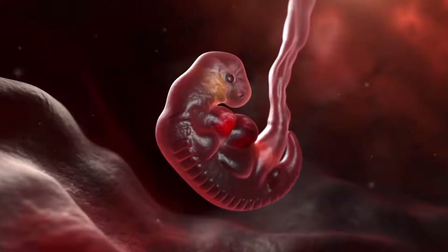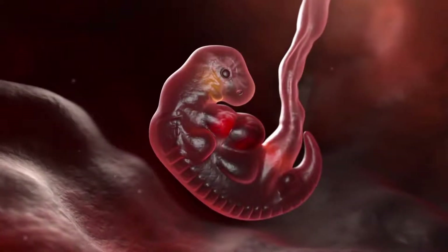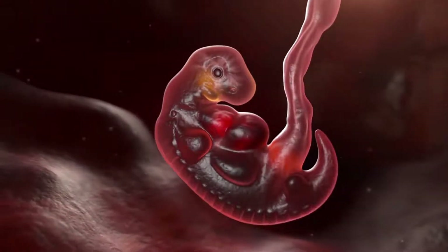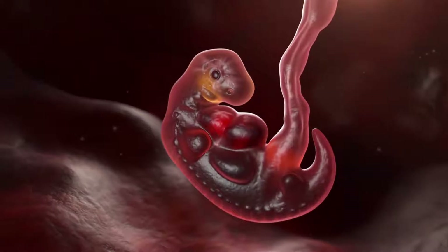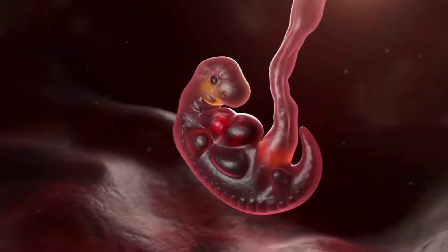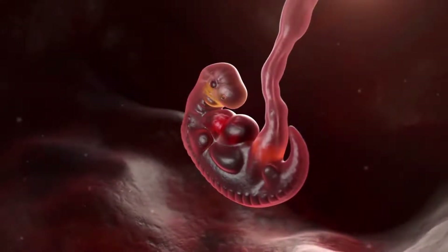During embryo development, GDF11 is mostly expressed in the primitive streak and tailbud regions. The primitive streak is a structure that generates new stem cells that migrate and differentiate into the mesoderm germ layer, which generates future cells such as cardiac muscle cells, skeletal muscle cells, tubule cells of the kidney, red blood cells, and smooth muscle cells of the gut.